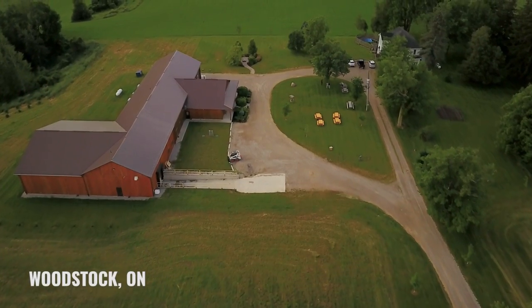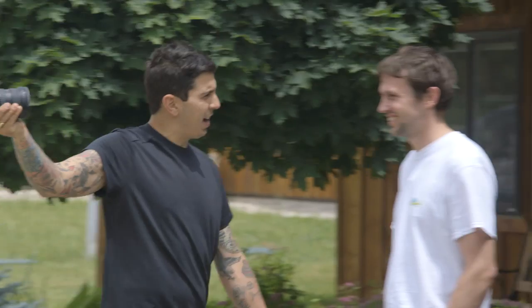What's up guys? We're in beautiful Woodstock, Ontario at Guns Hill Artisan Cheese. Shep, what's going on? Doing well today. How are you doing? I'm doing amazing. I need some new cheeses for the restaurant. You got that? We do.